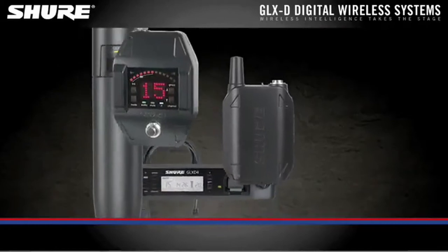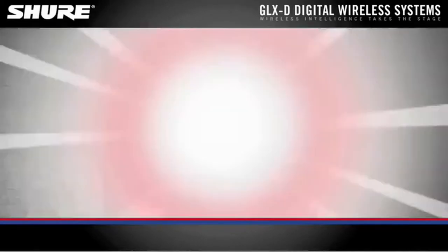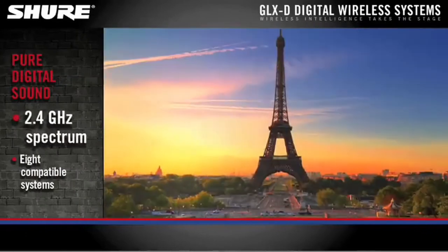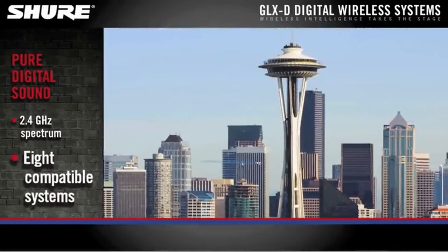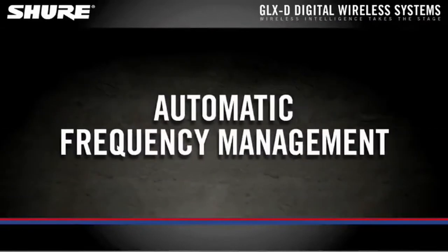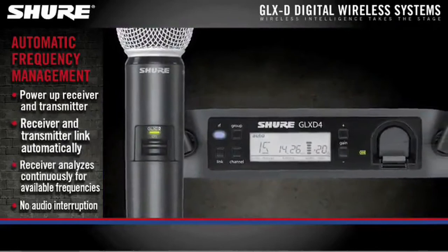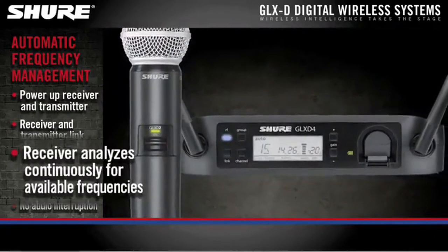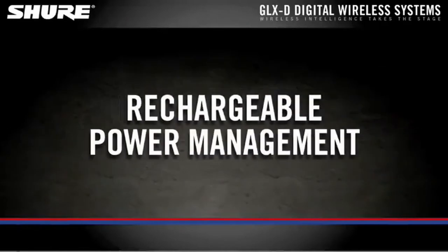This mic uses rechargeable lithium-ion batteries instead of AA batteries. Under normal circumstances, the range is about 100 feet. In addition to the SM58, you can also get the GLX series with the Beta 58A, SM86, and Beta 87A mics. Combine several of these with a frequency manager to have the system automatically choose separate available frequencies for each mic.